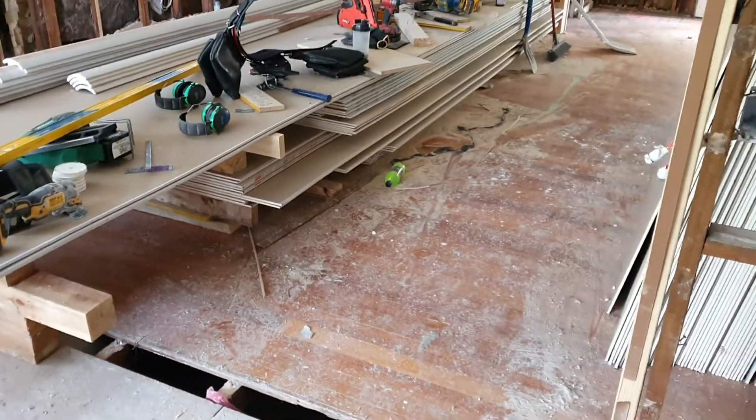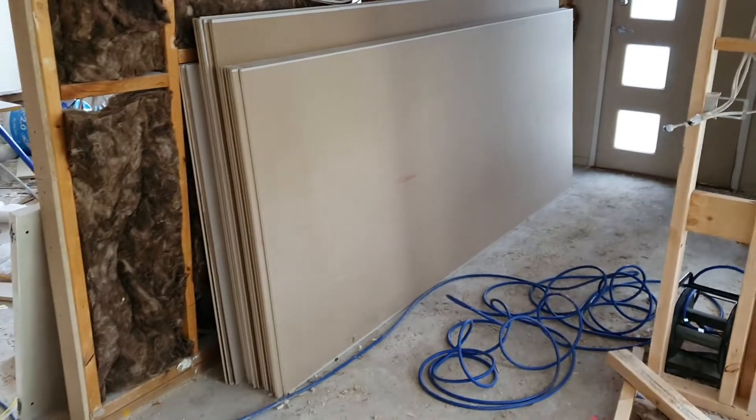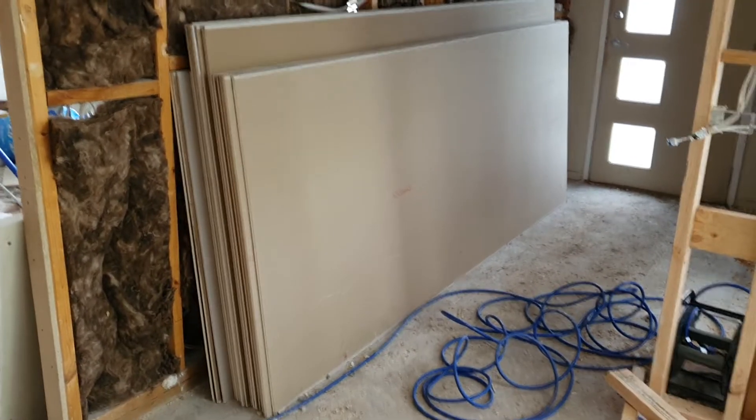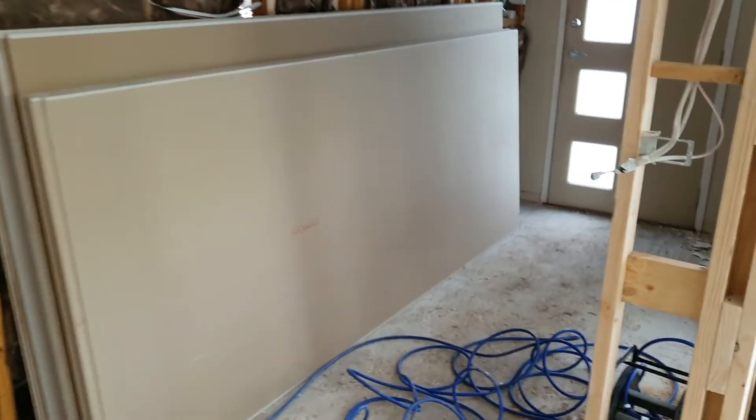All of the plaster has been delivered — there's plaster here and plaster in the hallway. It's Saturday now, and on Tuesday we'll be plastering the entire house.